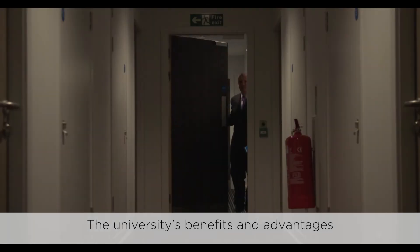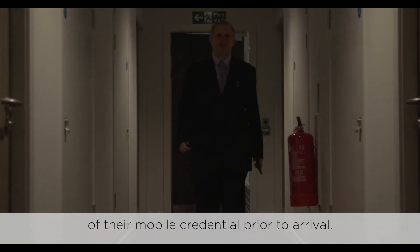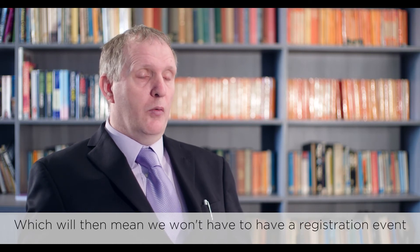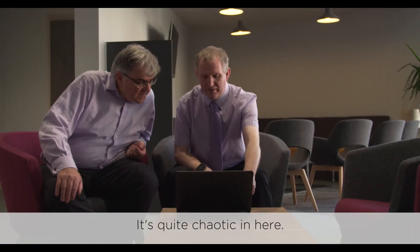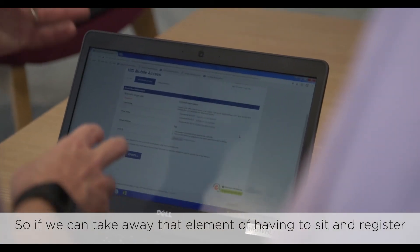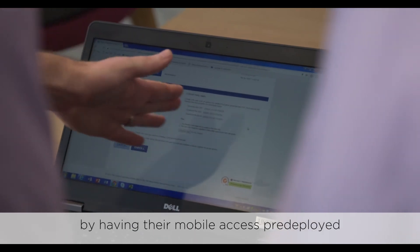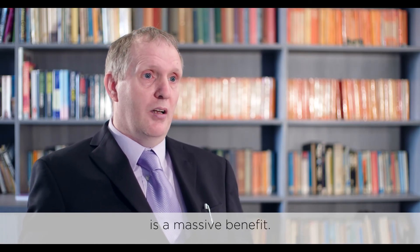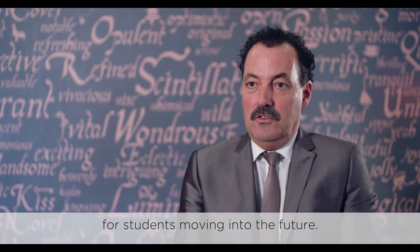The university's benefits and advantages for having mobile access will definitely come when we are looking at doing the registration of their mobile credential prior to arrival. This will mean that we won't have to have a registration event on the arrivals weekend. It's quite chaotic, so if we can take away that element of having to sit and register and have their card issued on that day by having their mobile access pre-deployed for arrivals, that's a massive benefit from the university's point of view. And it does make us a lot more attractive for students moving into the future.